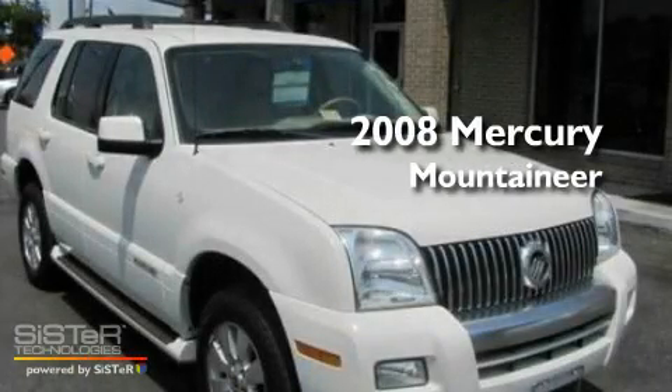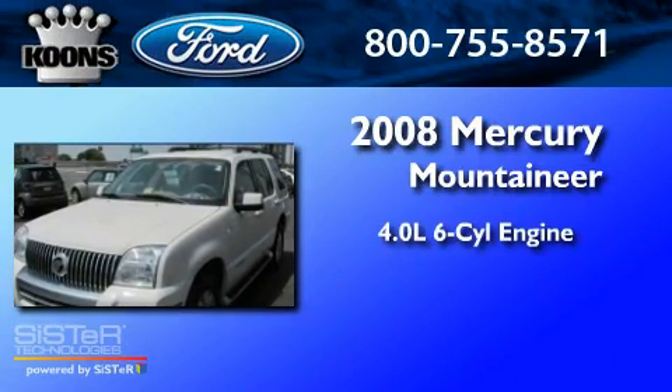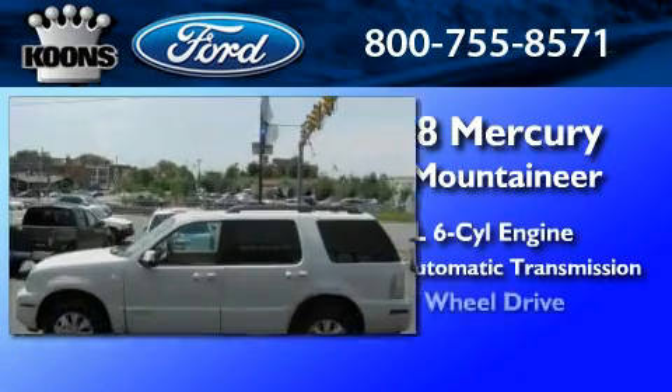This is a 2008 Mercury Mountaineer. It features a 4.0-liter six-cylinder engine, a five-speed automatic transmission, and all-wheel drive.